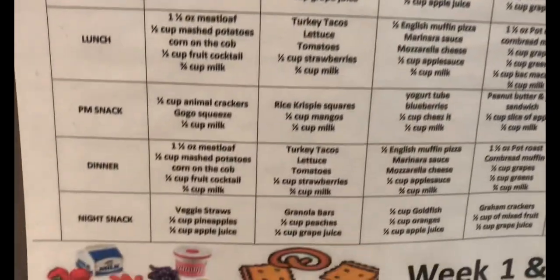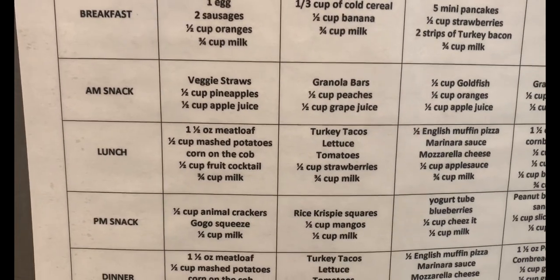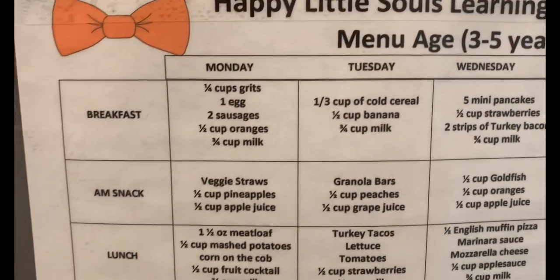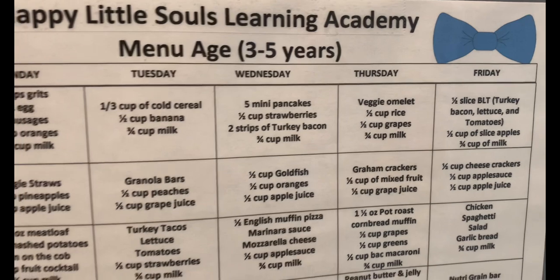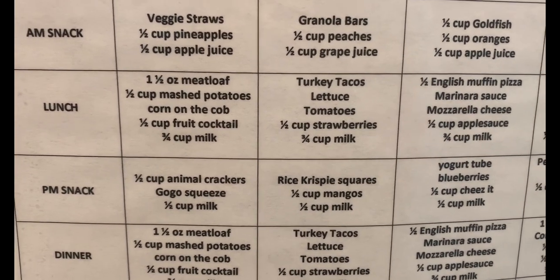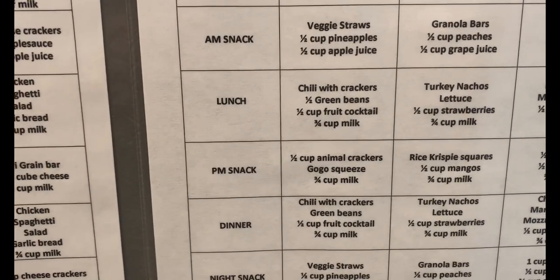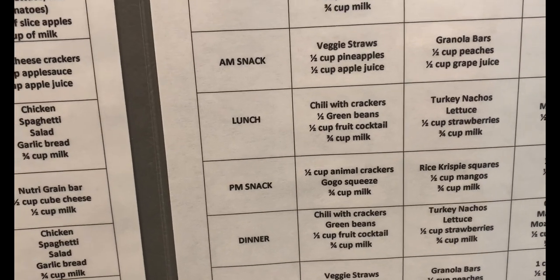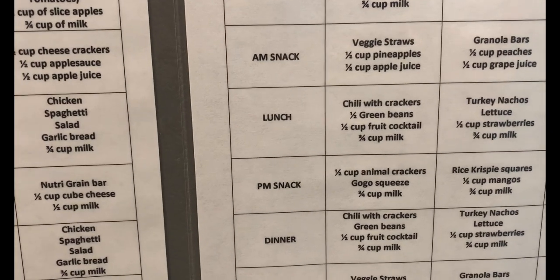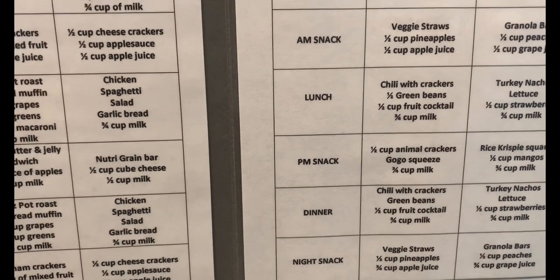Moving on down, this one is for ages three to five years. At the bottom I put week one and three. The reason I have it like that is because when we move up to lunch I keep the snacks and breakfast the same. For lunch you can see it shows meatloaf, mashed potatoes, corn on a cob, half a cup of fruit cocktail, and three-quarter cup of milk — that's week one and three. For the following week it will be chili with crackers, green beans, half a cup of fruit cocktail, and three-quarter cup of milk. Lunch and dinner are served the same thing — I do not make them different because that would be too much.